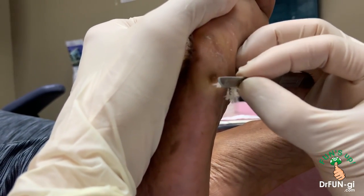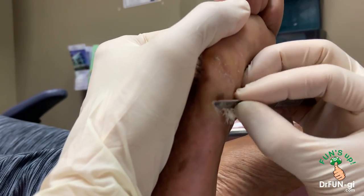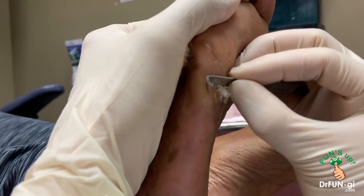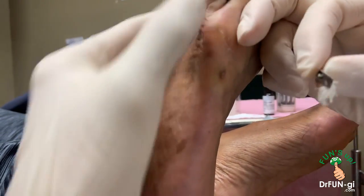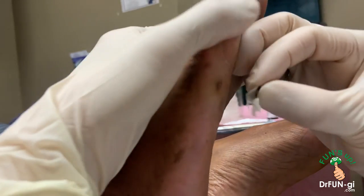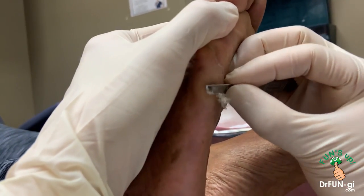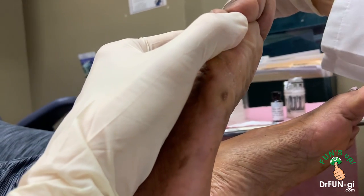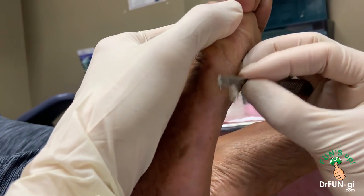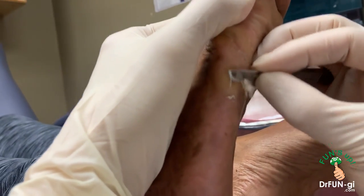I've taken this down quite a bit, as you can see. There's a little divot in there now. Look how much I took out. I'm taking this out — as much as I can without making it bleed.